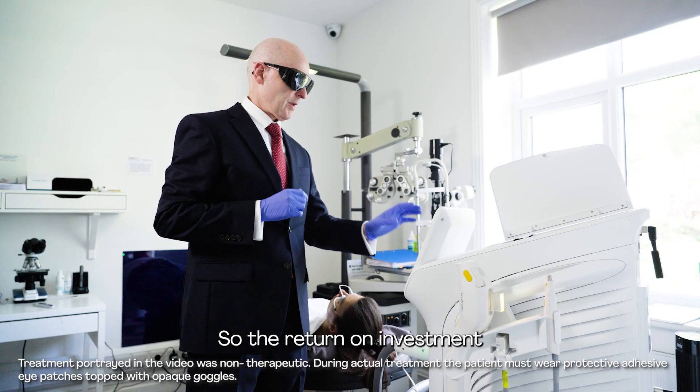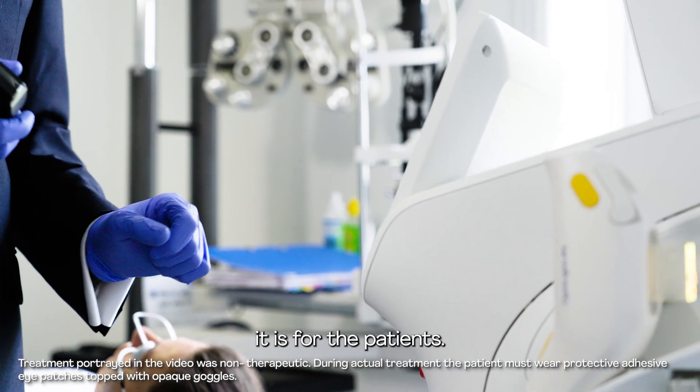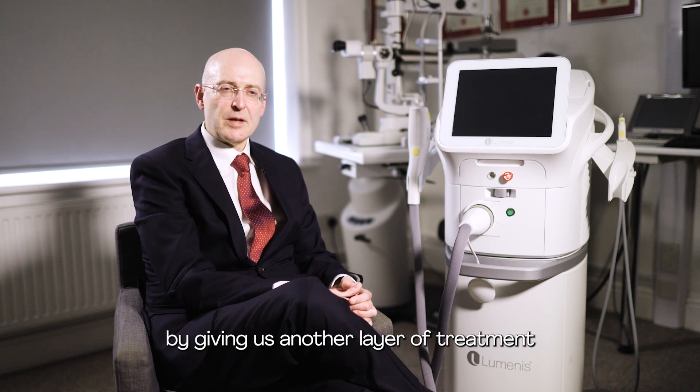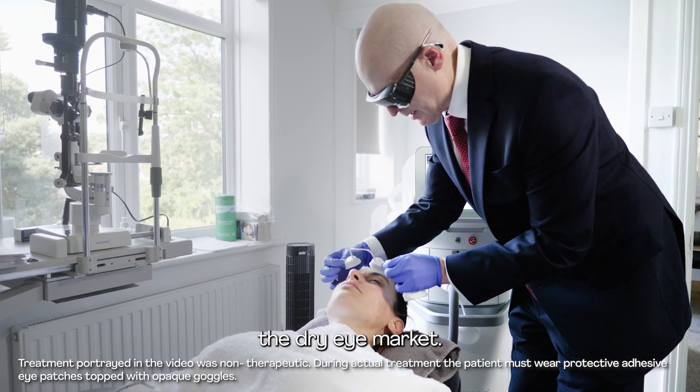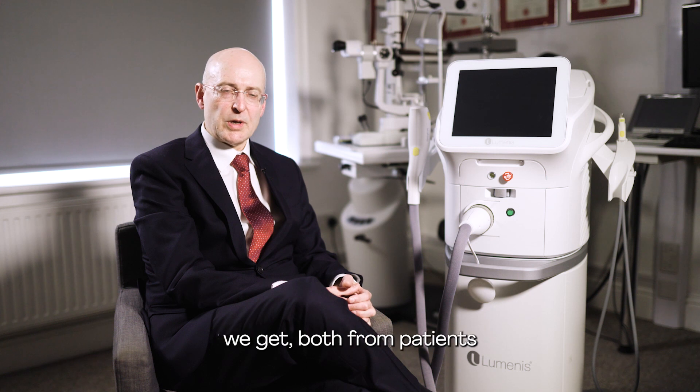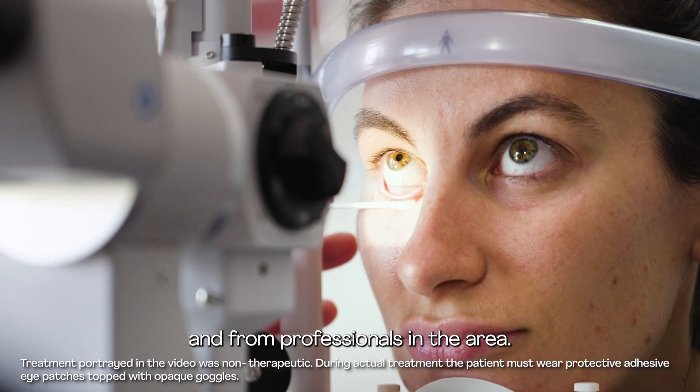We're seeing significant growth in our practice. So the return on investment is as good for the practice as it is for the patients. OptiLight has enhanced our practice by giving us another layer of treatment available to us for the dry eye market. It's also improved the number of referrals we get, both from patients who have been very happy with the treatment and from professionals in the area.